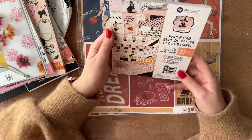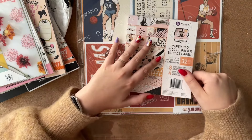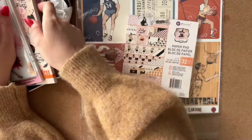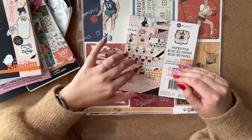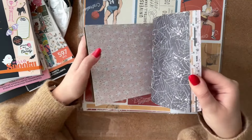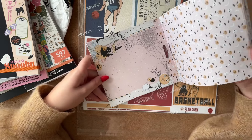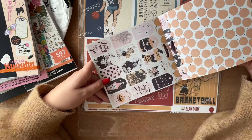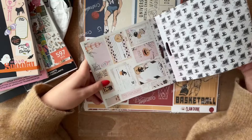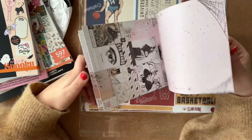Then I bought this paper pad by Prima Marketing — it's very cute. Nothing in my life is usually pastel colored except my Halloween setup, which is probably why I love this one. My Halloween aesthetic is black and pink with some orange, and that's basically the design of this paper pad. Little black cats and everything — it's so cute. I'm using my A6 planner for Halloween, so this size will be perfect.